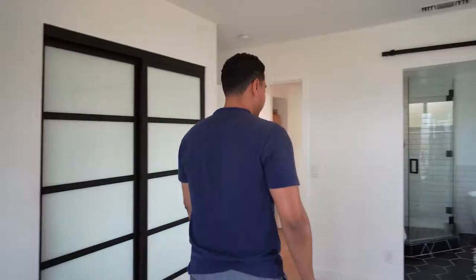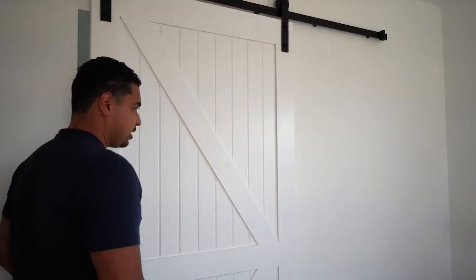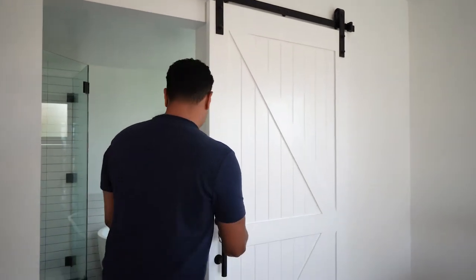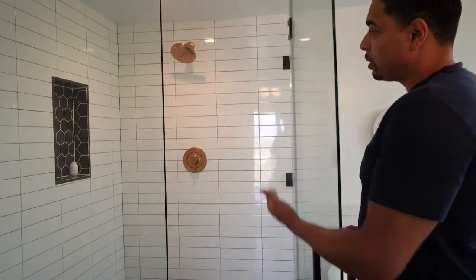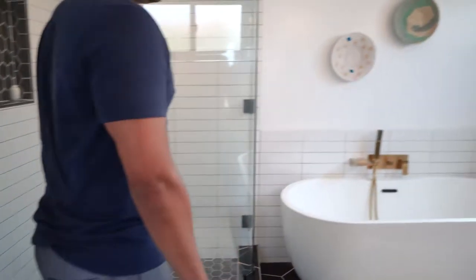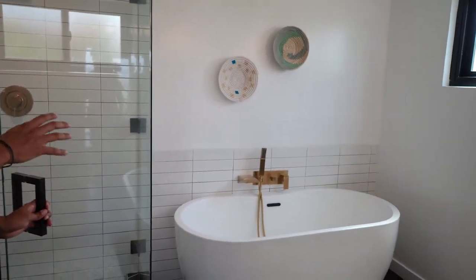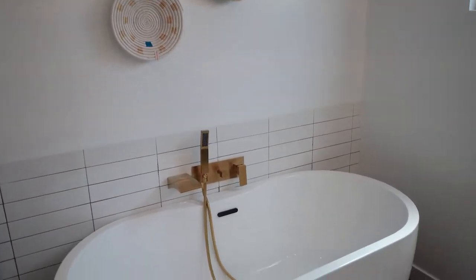Let's look at that master suite. And we can't forget the awesome farmhouse style door — these are becoming pretty popular. You have the black accents everywhere with the tiles and the grout, with the gold faucet and shower head. I'm loving that. Also loving the tub — extra large tub with the gold pieces and accents around. This is really nice.